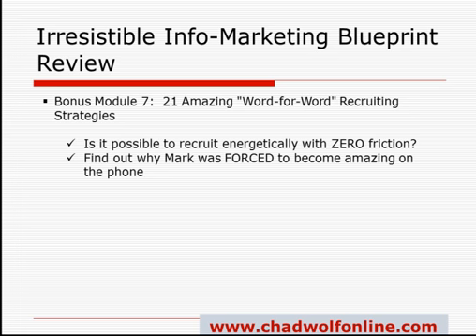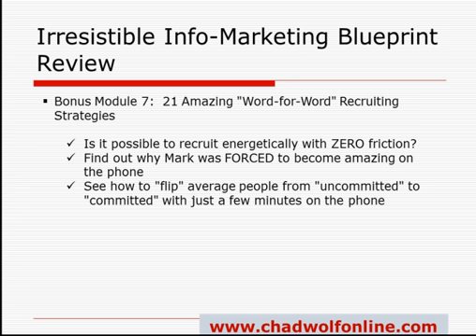You're going to learn how to flip people from being uncommitted to committed. You're going to love the techniques in this and you can get a lot out of it.